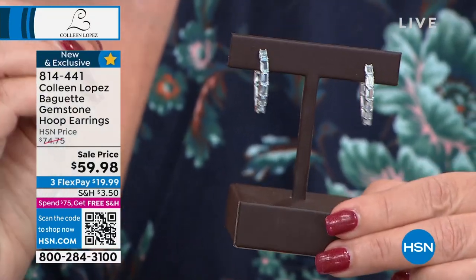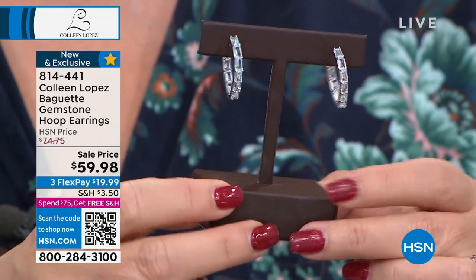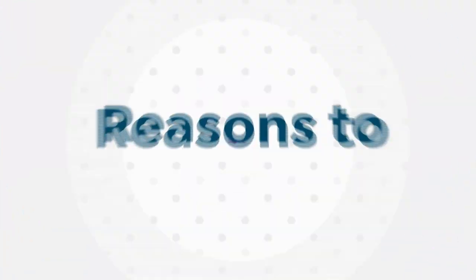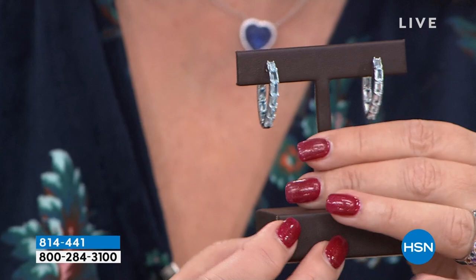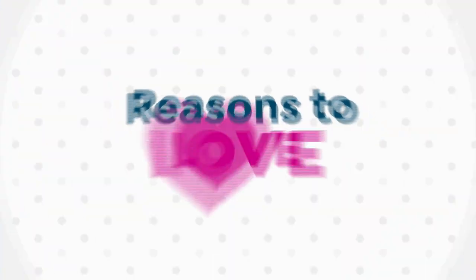Here it is in the blue topaz — that ice blue, that sky topaz. All the baguettes here. We love this earring for so many reasons, starting with the fact that it is the universal shape of love, that beautiful heart-shaped hoop. Baguettes are one of the most important cuts in fine jewelry today. You have that gorgeous shape of love, the heart shape. You have the closure that really upgrades this — secure and comfortable. You can wear this with tremendous confidence. And the value — under $60. It's on FlexPay and you get to pick one of five beautiful colors.